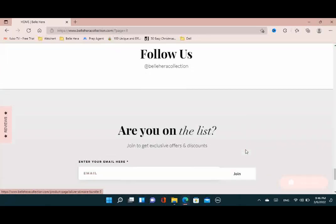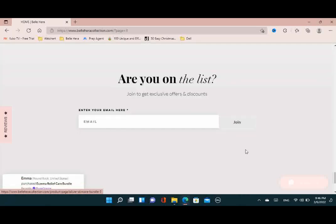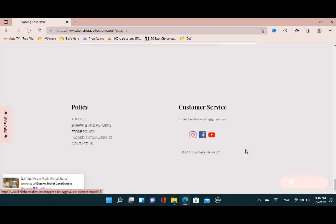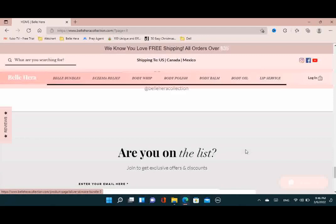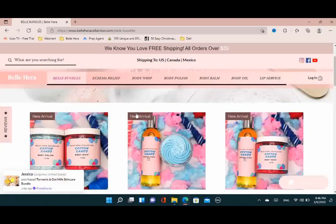Before we get started, I just want to ask: have you started building your website yet? What are some difficulties you've found as you began to make your website? Leave those things down below — I want to know what your process has looked like so far.